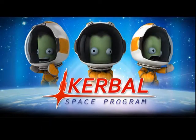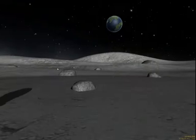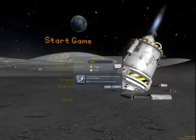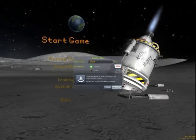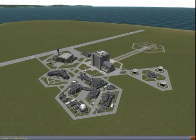Today I will show you the program named Kerbal Space Program. In this program you can build space shuttles or space rockets. So there we have the program — I choose new game. There we have some buildings.